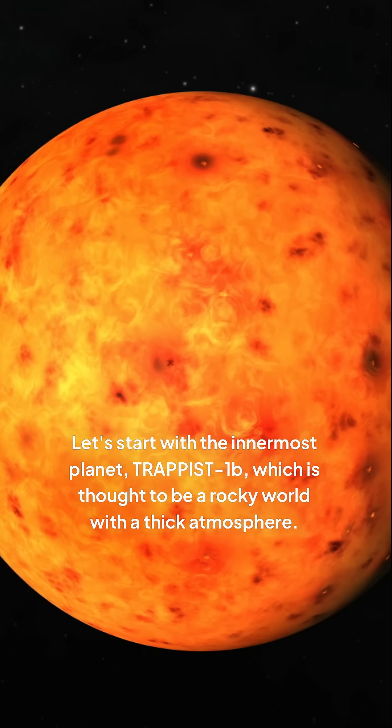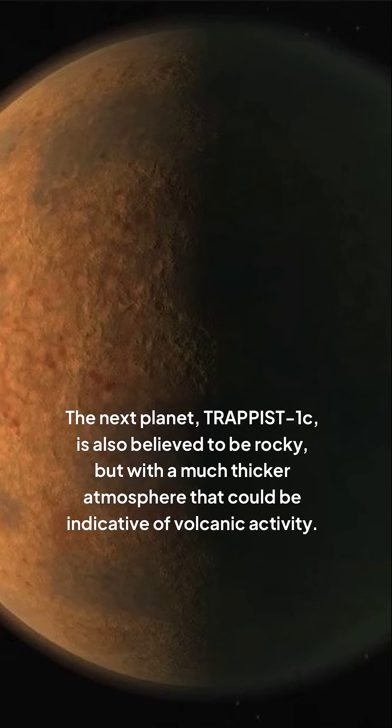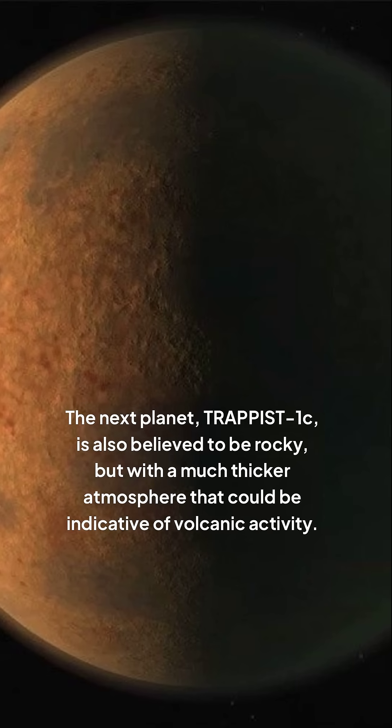Let's start with the innermost planet, TRAPPIST-1b, which is thought to be a rocky world with a thick atmosphere. The next planet, TRAPPIST-1c, is also believed to be rocky, but with a much thicker atmosphere that could be indicative of volcanic activity.